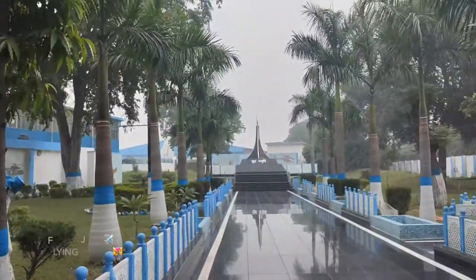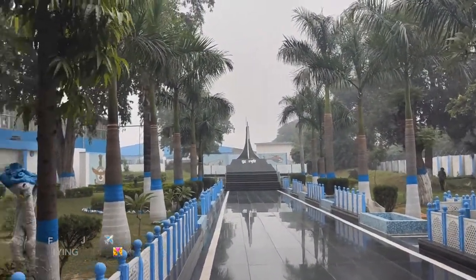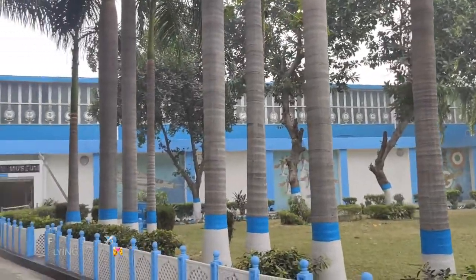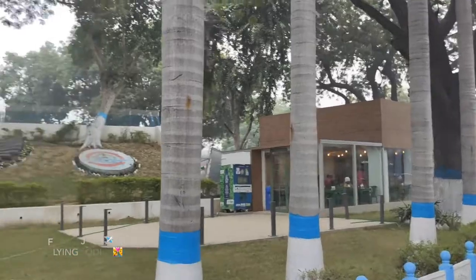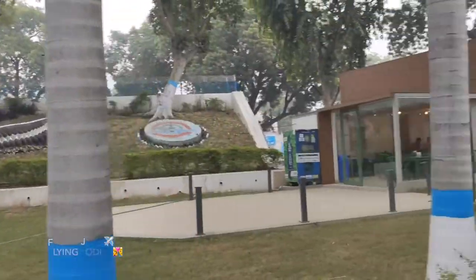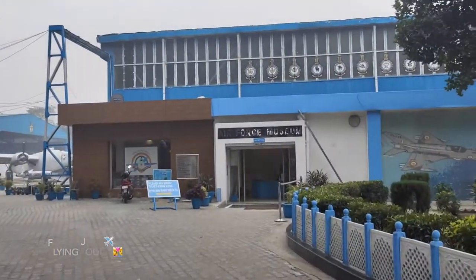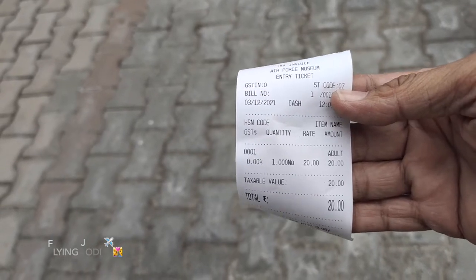This is the Yudh Samadhi. This is the look of the Air Force Museum. Here is an eagle. Here is a ticket counter — this is the ticket. We have taken a ticket. Now we enter.